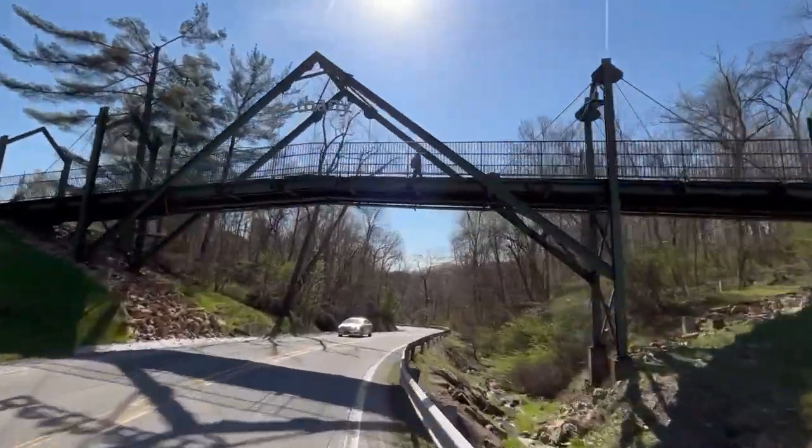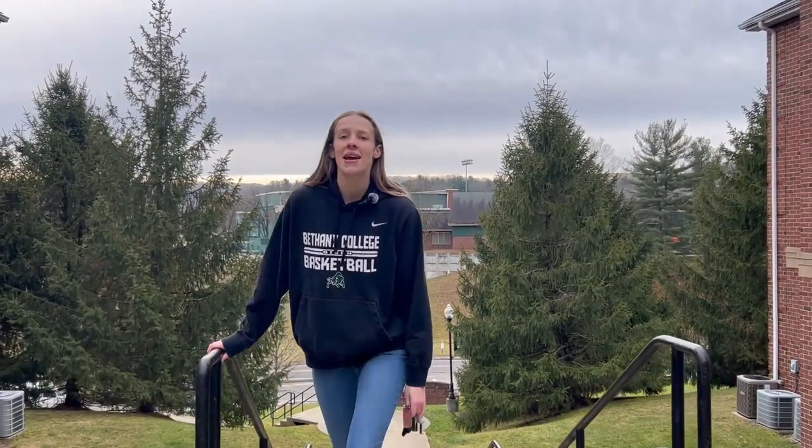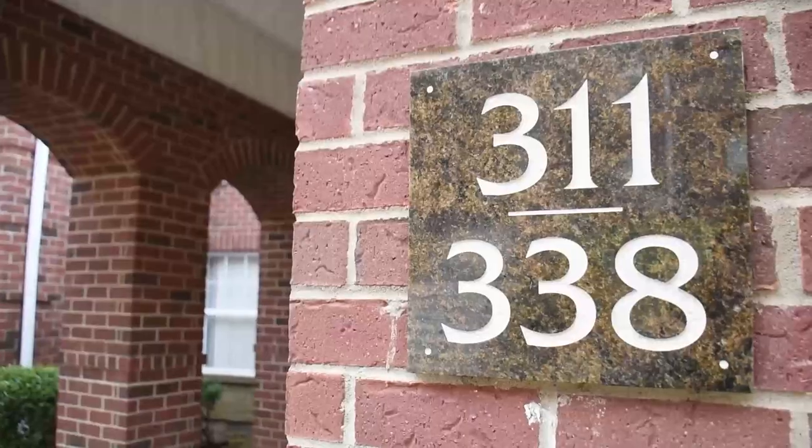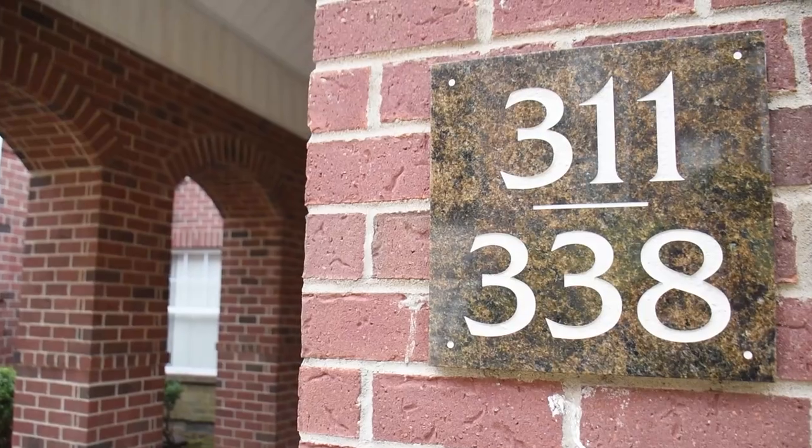Just off main campus, Campbell Village is the closest dorm to the rec center, making it the ideal spot for athletes. Whether you're hitting the gym or hitting the books, you've got everything you need right at your doorstep.